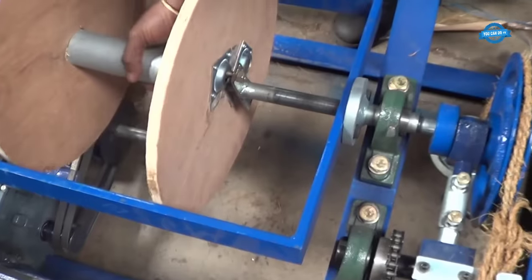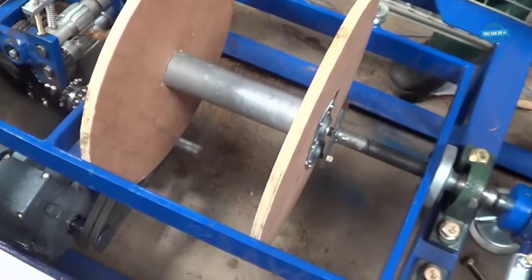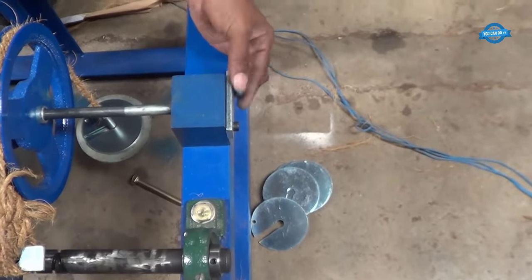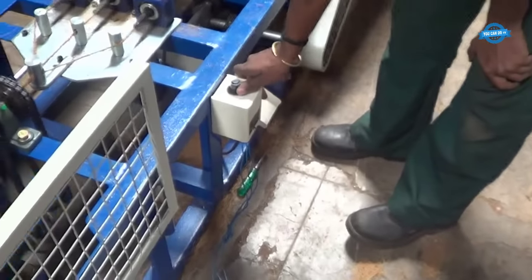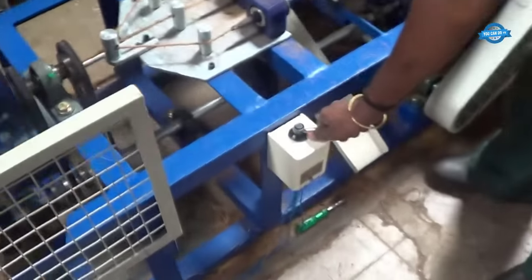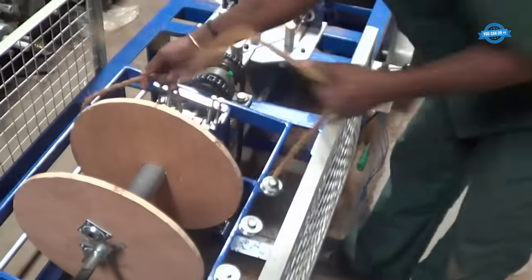The machine winds the twisted strands onto a spool or reel. The speed and tension can be adjusted to control the thickness and tightness of the rope. After the rope is wound, it undergoes finishing processes to improve its appearance and durability. These processes may include trimming any excess fibers, applying protective coatings, or heat treatment. The resulting coir rope is now ready for use in various applications.